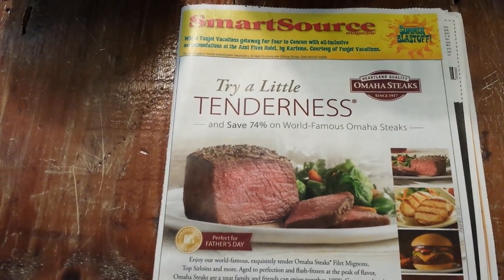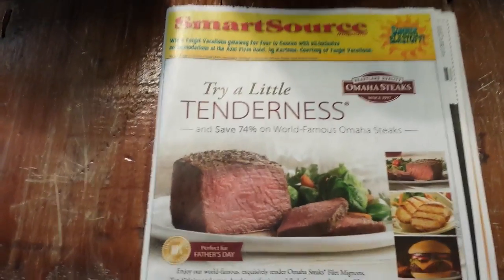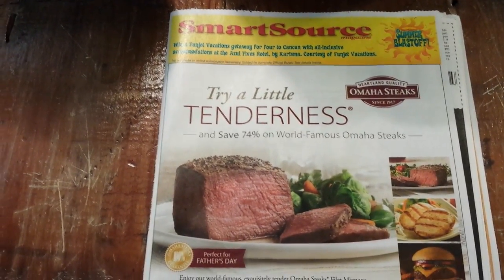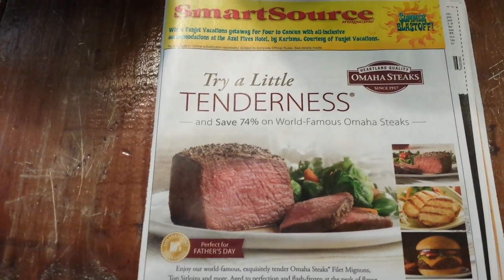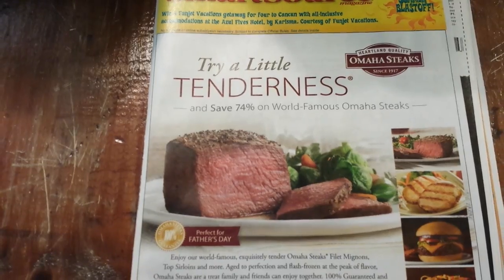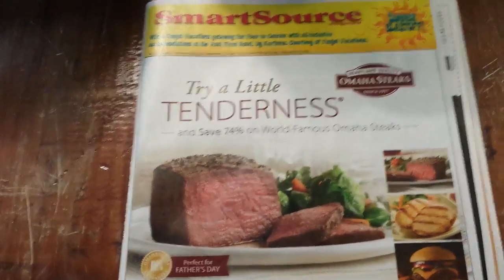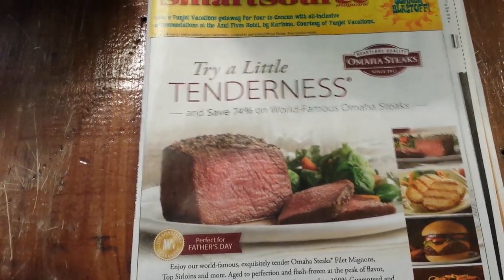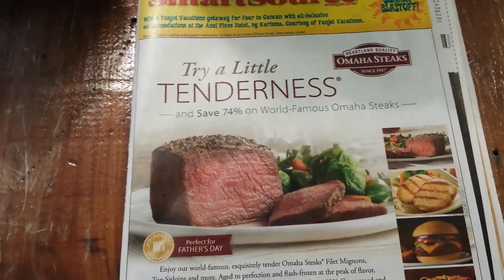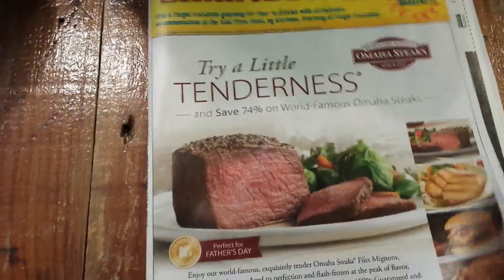Hey everybody, Michelle with Michelle's Frugal Living here. Thanks for watching my videos, welcome to my new subscribers. It's time for a Smart Source insert preview video — this is for May 11th, 2014, Sunday coming up. There's always more coupons in the Smart Source in the newspaper than what I get in this free version, which comes in the mail free where I live.